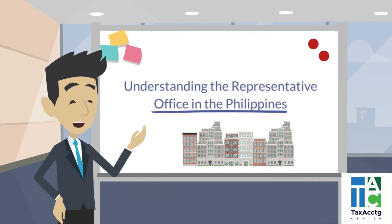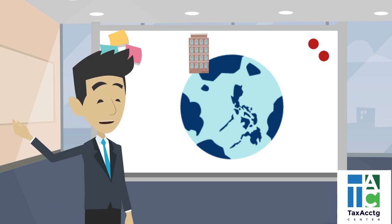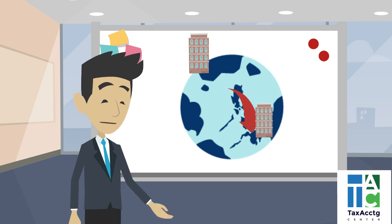Today let's discuss the representative office in the Philippines. A representative office is a resident foreign corporation, where the legal entity of a foreign corporation is brought to the Philippines to engage in some allowed business activities.